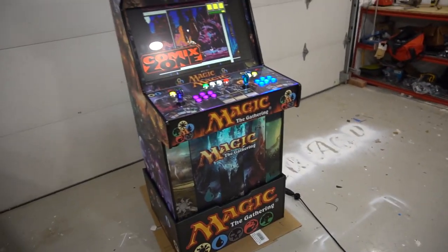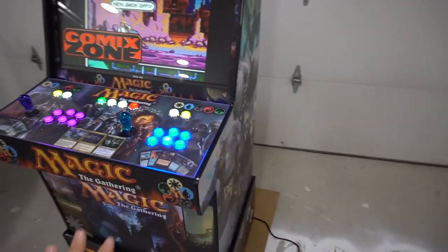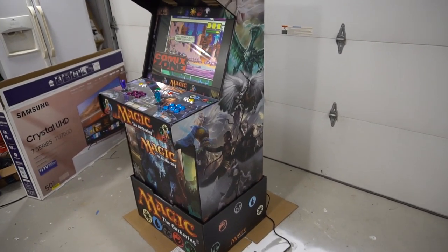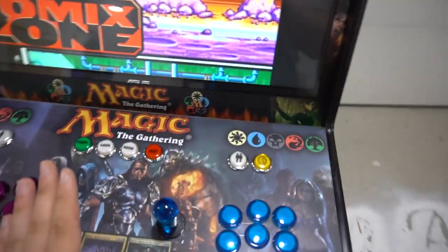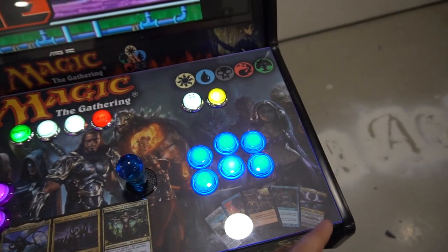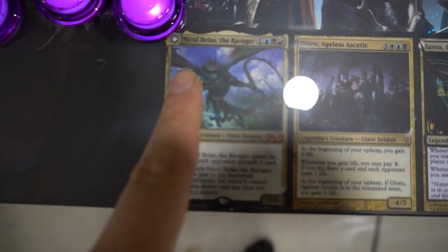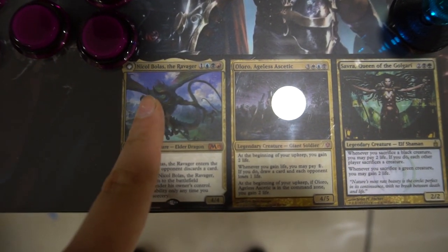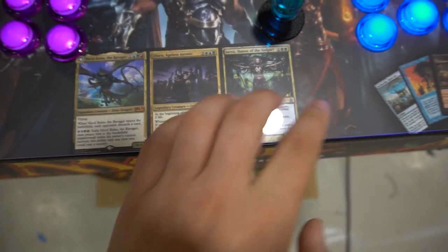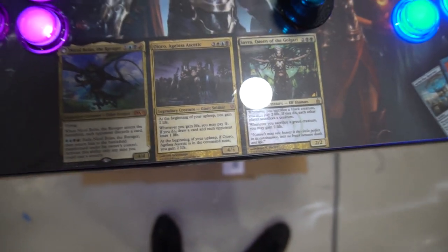I messaged Gaming Solutions and asked if they had a Magic the Gathering theme — Tyler said no, they never did one. So I had to go fully custom, which I always like. Let's focus on the control panel first. It's very important to always use high-resolution PNG files, especially when it comes to the cards. His three favorite characters are Nicole, Aloro, and Savra — those are the main three on the control panel.